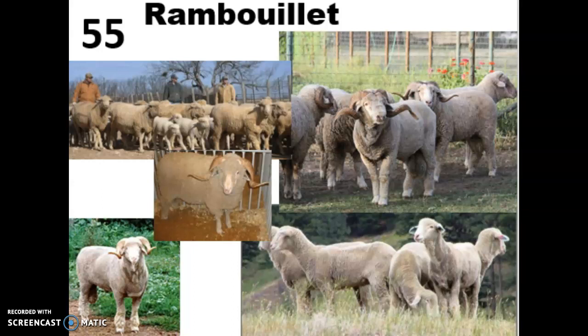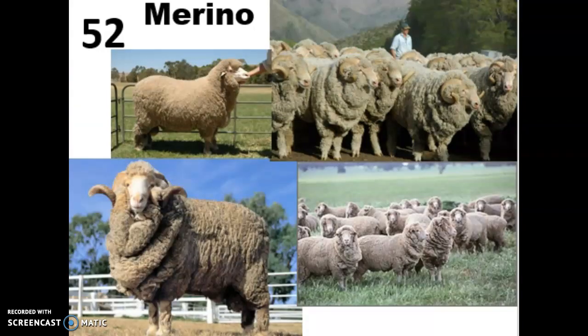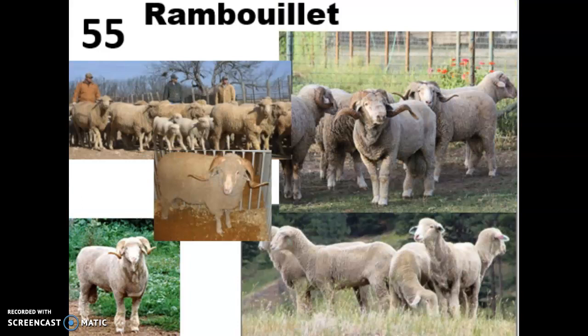Merino sheep are kind of like champagne — just like champagne can only be called that if it's grown in a certain region of the world, Merino sheep have to come from that area of Spain, and if they don't, they're not really allowed to be called Merinos. So Rambouillets are really the American version of Merino sheep, very similar in most ways, but they were bred in different countries, which is why they have traits like the more sharp-edged horns compared to the Merino.